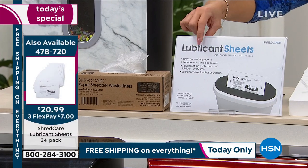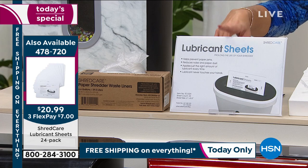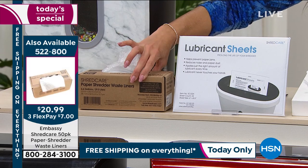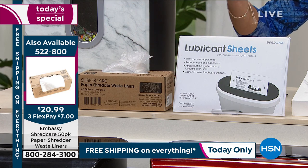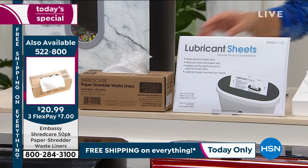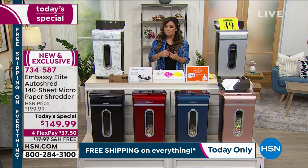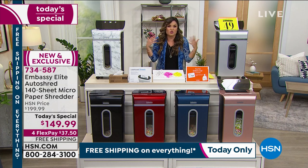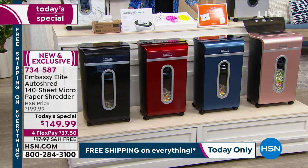For extras: a 24-pack of lubricant sheets is already a quarter through quantity just from this presentation — only $7 on flex pay. We also have an extra box of 50 shredder waste bin liners for $20.99, also $7 on flex pay. When people get this home they realize how much they can shred, and it's really gratifying to safely and quickly get rid of all that extra paper. Most people leave theirs out right by the desk because they find themselves using it all the time.